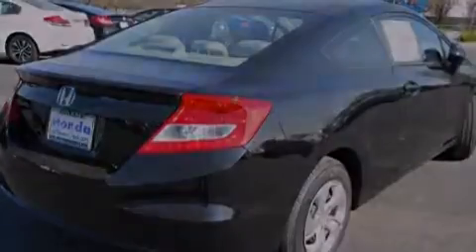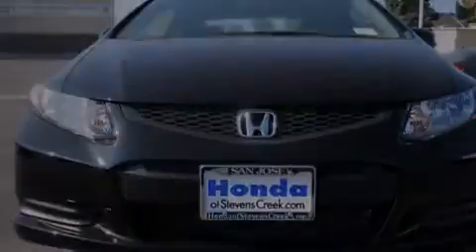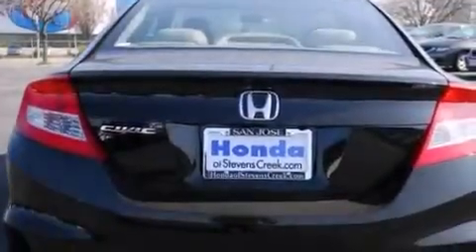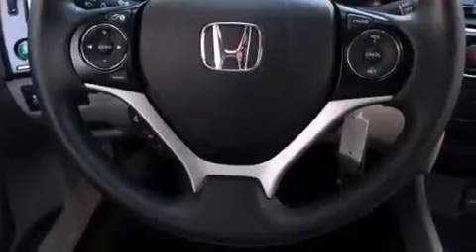All of the following features are included: air conditioning, cruise control, a rear window defroster, a CD player, front side impact airbags, a security system, a traction control system, an anti-lock braking system, a keyless entry system, and a backup camera.